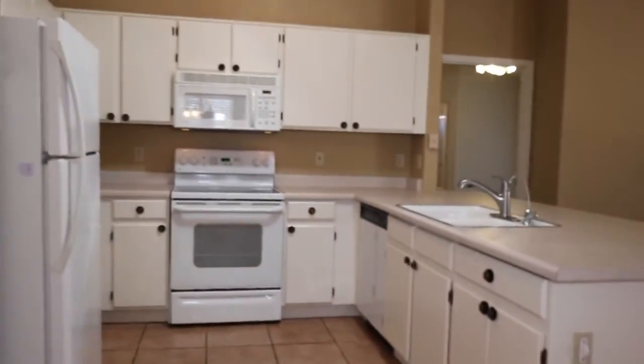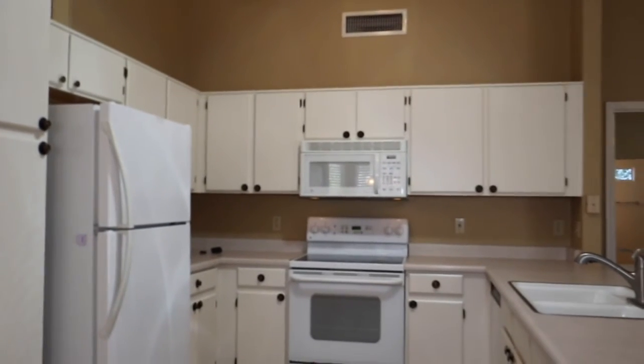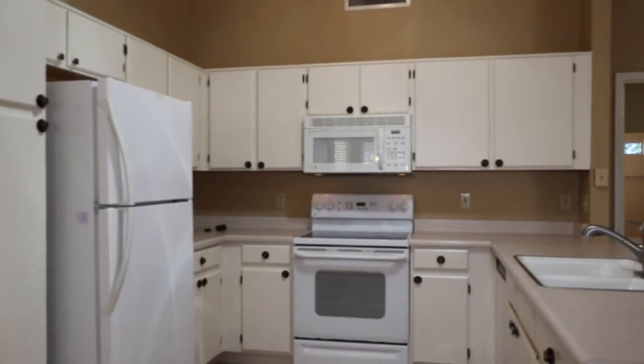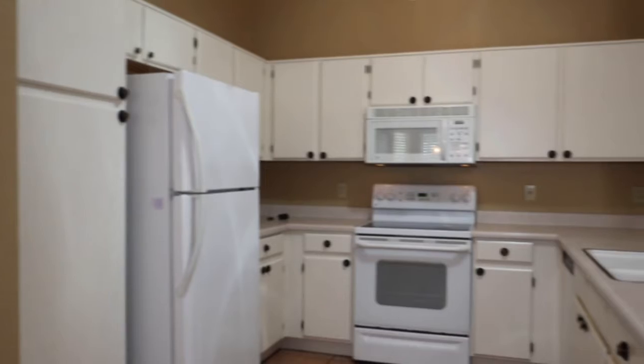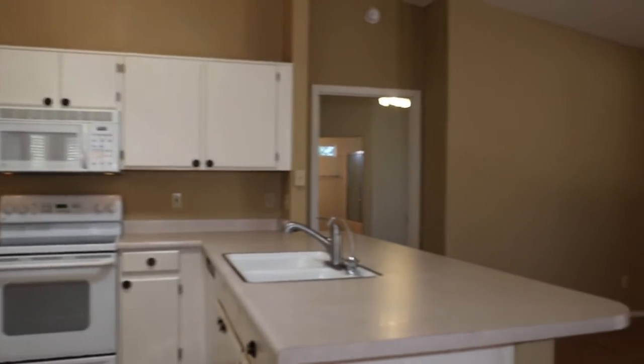We'll walk up and take a look into the kitchen. Even though it's open, there's lots of pantry space and closet, drawer, and cupboard space — the two-door refrigerator, the smooth top stove and microwave above, a double sink, and a pull-out sprayer.